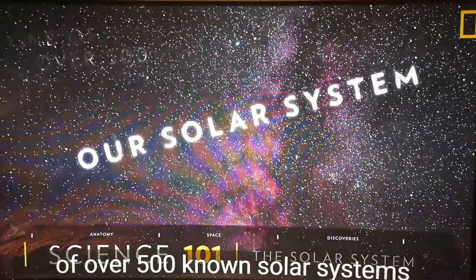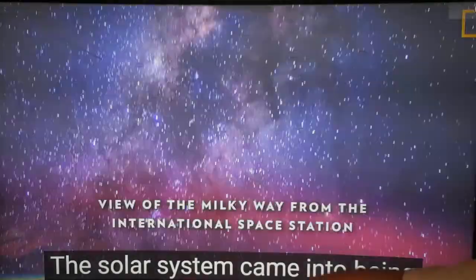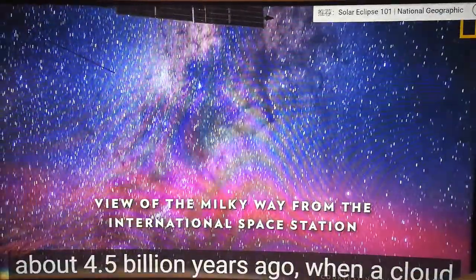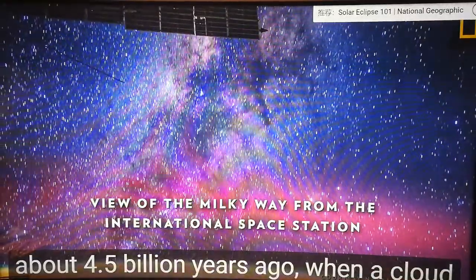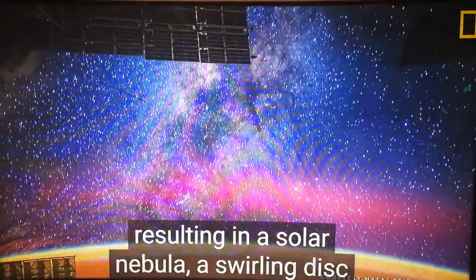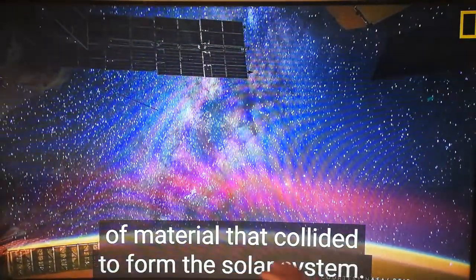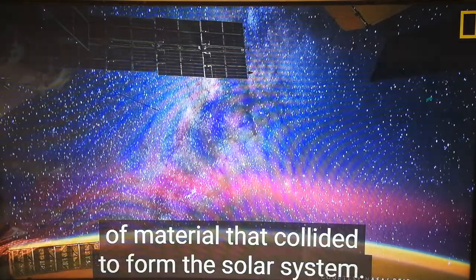Our solar system is one of over 500 non-solar systems in the entire Milky Way galaxy. The solar system came into being about 4.5 billion years ago when a cloud of interstellar gas and dust collapsed, resulting in a solar nebula, a swirling disk of material that collided to form the solar system.